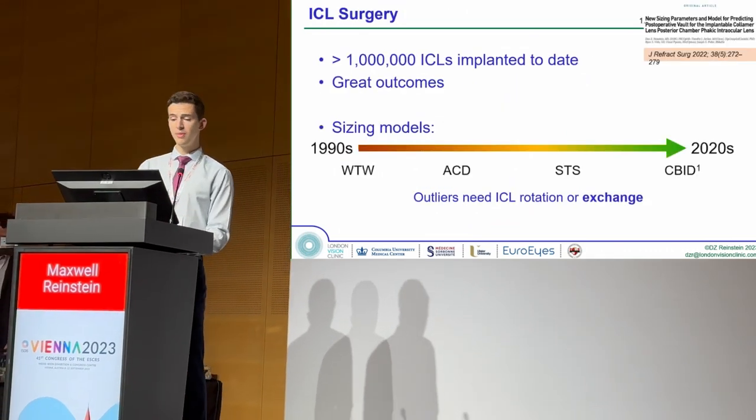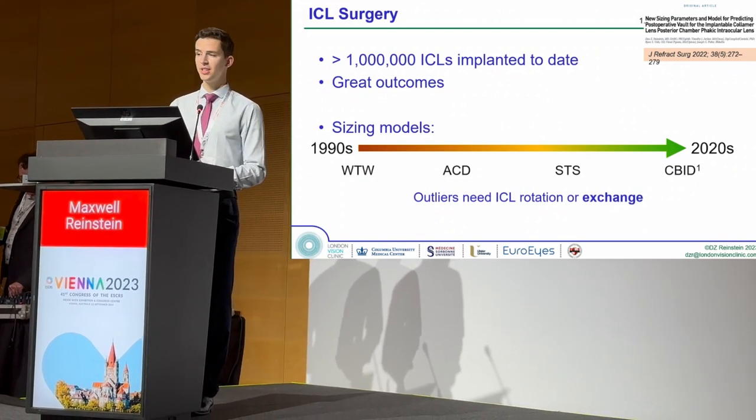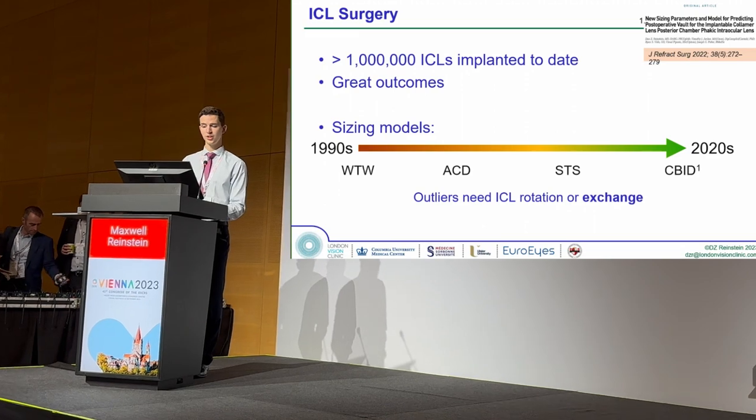Over one million ICLs have been implanted since the 90s and the outcomes have been great. However, the greatest challenge which still remains is sizing, as sizing is the source of the short, medium, and long-term complications which are significant.